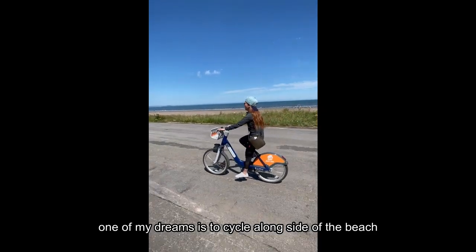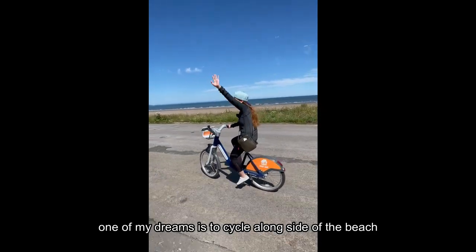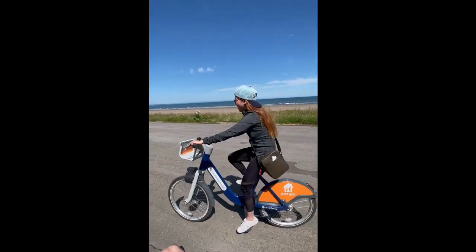This is my dream. I'm going to bike in the middle of the road. Good morning everybody!